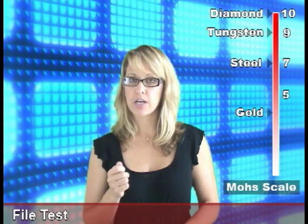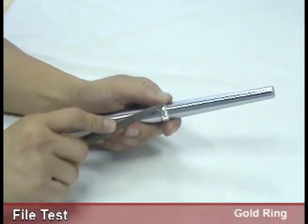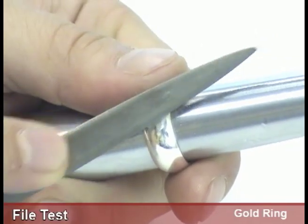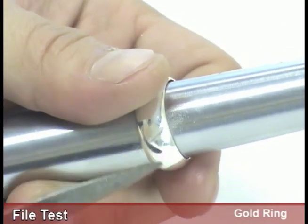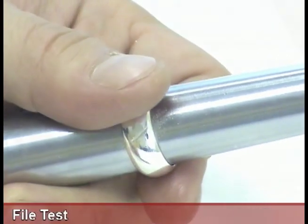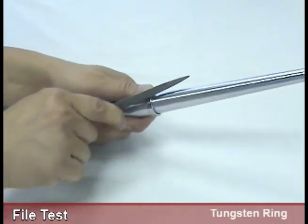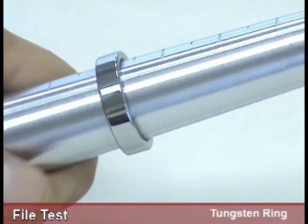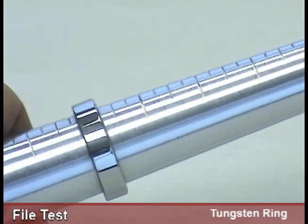Now, if you take a jeweler's file with a hardness of 7, anything below a 5 can easily be filed down. On the other hand, tungsten is rated with a hardness of 9. So definitely, a jeweler's file can't do any harm to your tungsten ring.